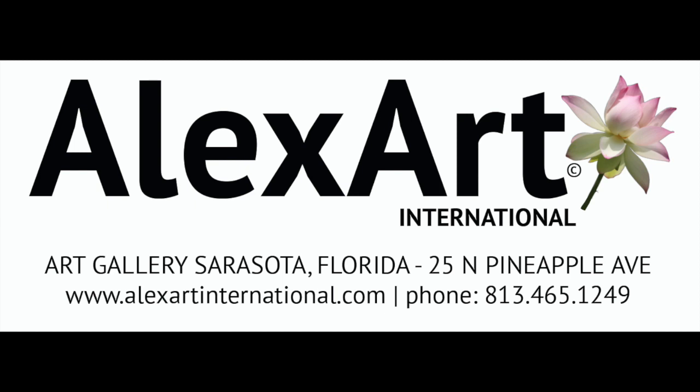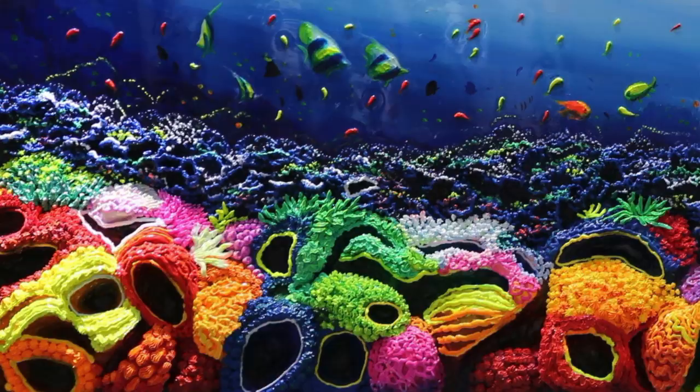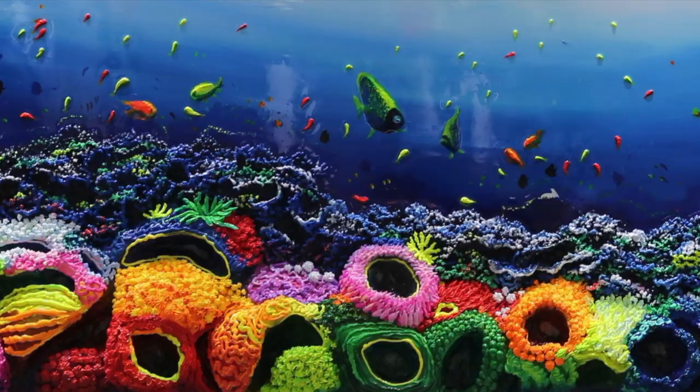Welcome to Alexarte International! Now that we spend more time at home, I came up with the idea of doing a one-minute color therapy with the gallery's collectors and friends. So stay with me and let's start with Massimo Meda's coral reef.